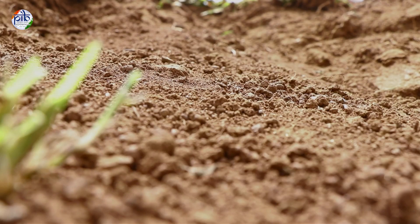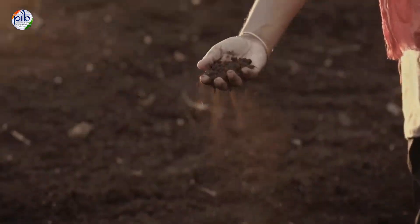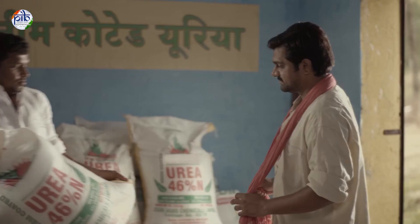Healthy soil is a lifeline of agriculture. It sustains crops, supports farmers and feeds the nation. That's exactly why our government launched its landmark Soil Health Card Scheme in February 2015, aiming to assess the nutrient condition of every farm across the country.